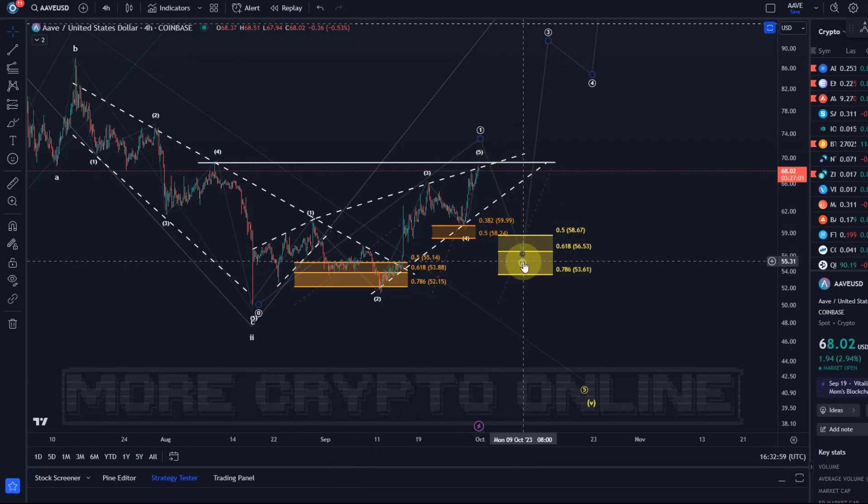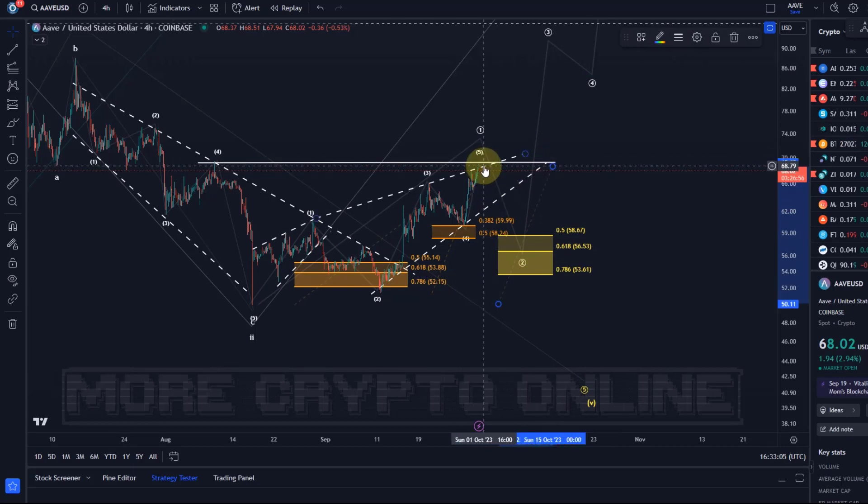As soon as the price comes back in a wave two, we will refine the support area. At the moment I can only measure it against the latest high, but that will change. As I said over the recent days and weeks: as long as the $53.50 level — which is the 78.6% retracement level — is holding, we can focus on higher. I'm bullish on Aave as long as $53.50 is holding and we avoid a sustained break below that level.